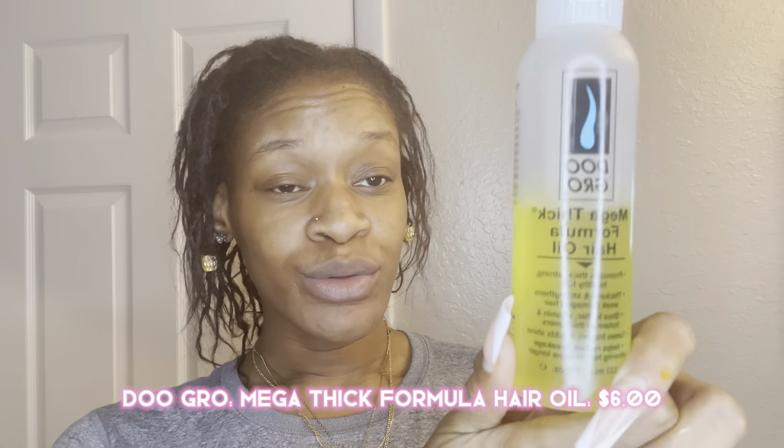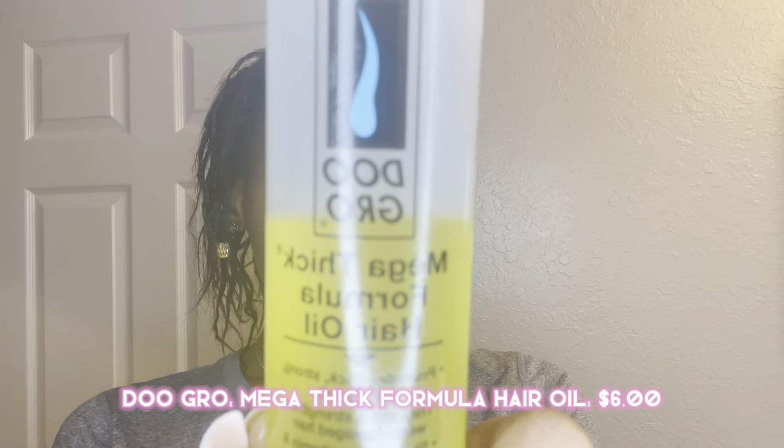The holy grail, the mother of mothers — Do Grow Mega Thick. You know about Do Grow? If your mama had to do your hair, you know Do Grow. I use this to seal my scalp afterwards. Everything is closed — mix it up, shake shake shake! This should last you a good two weeks. My moisturizers honestly can last me up until I see my loctician again. Once you've got a good mix, it should look something like this.